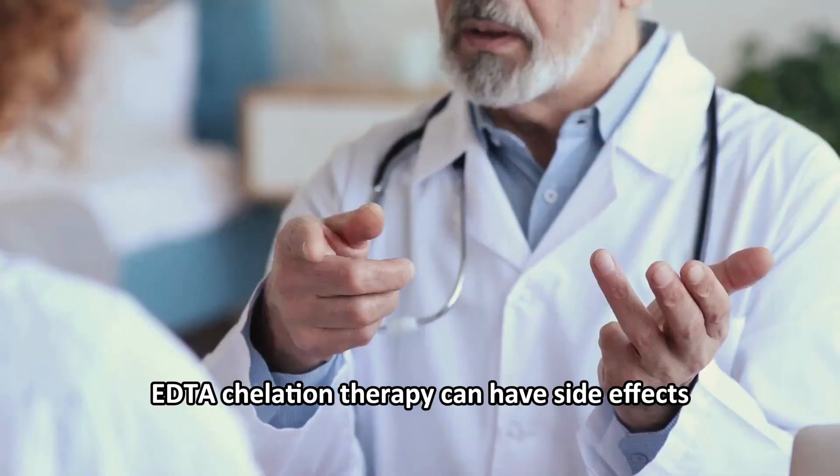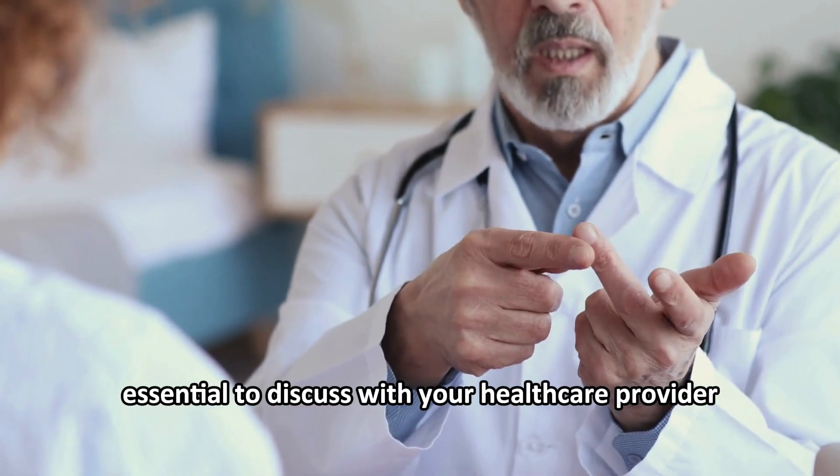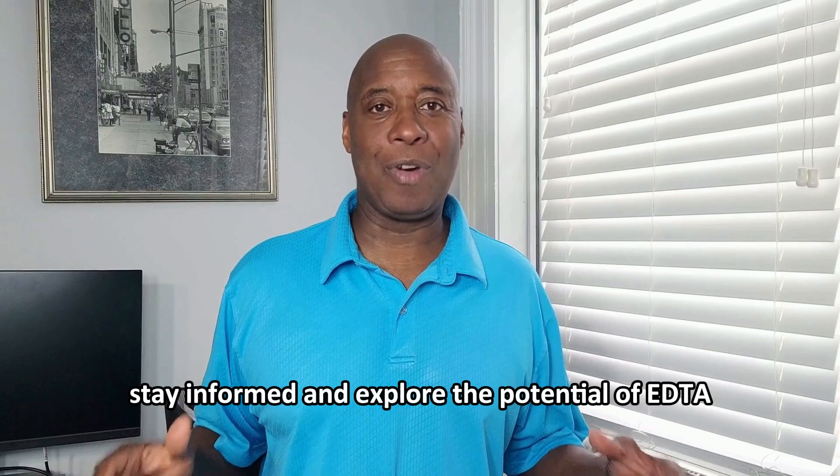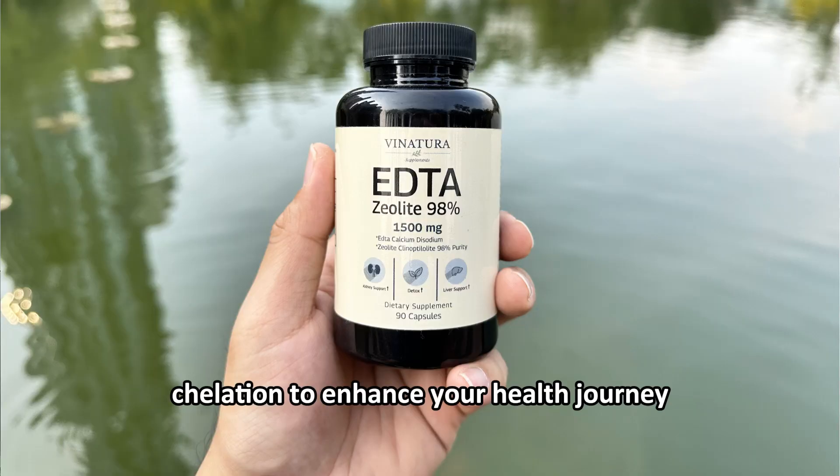While generally safe, EDTA chelation therapy can have side effects, so it's essential to discuss with your healthcare provider. Stay informed and explore the potential of EDTA chelation to enhance your health journey.